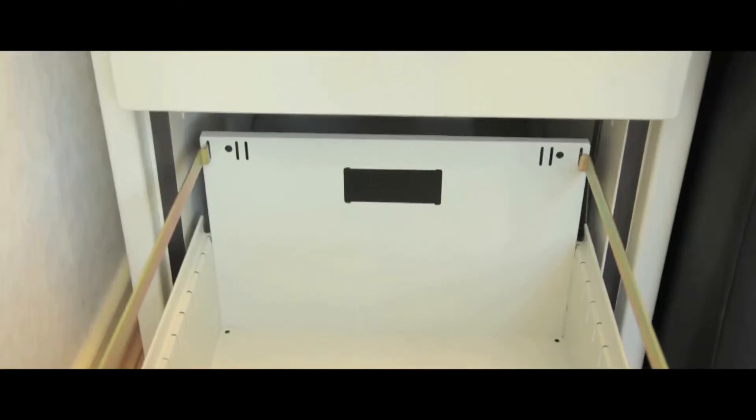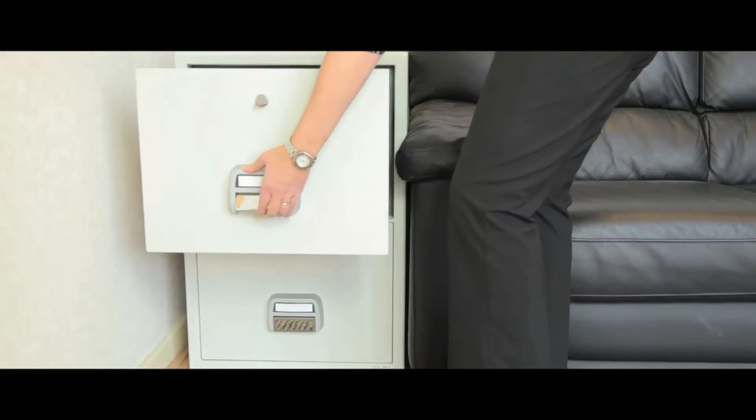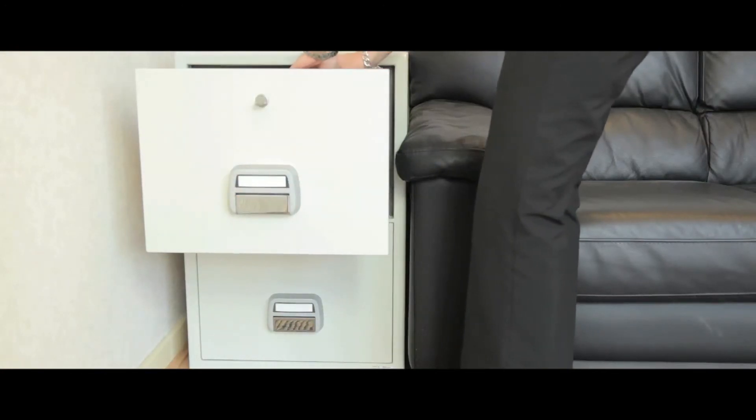Designed to accommodate A4 and foolscap files on adjustable rails, these offer 60 minutes of fire protection for CDs and smaller valuables.